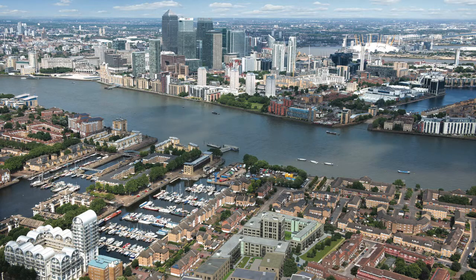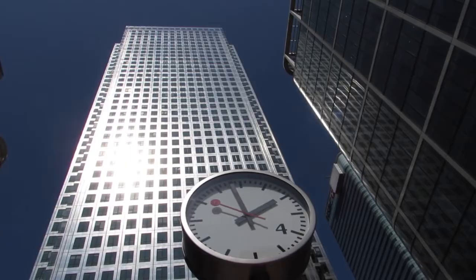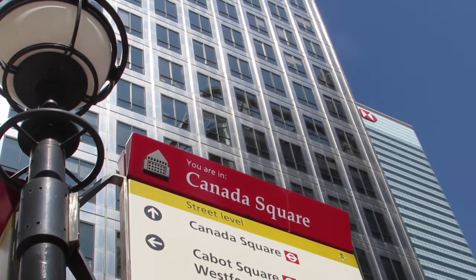Marine Wharf East — high quality apartments strategically located to maximise on a corporate catchment that must surely be recognised as exceptional.